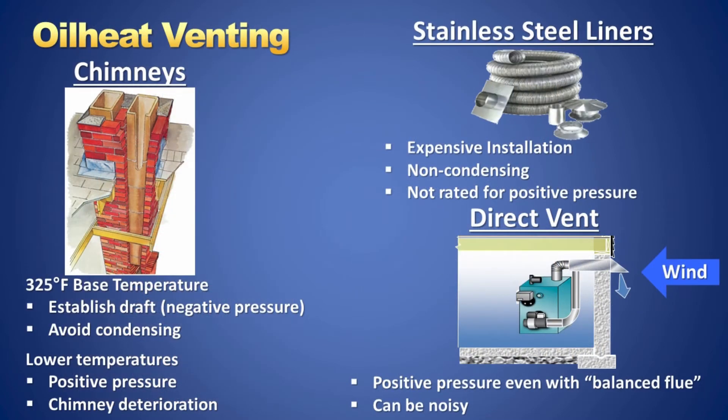When using a chimney, the flue gas temperature must be high enough to provide adequate draft and prevent condensation in the chimney. The accepted minimum flue gas temperature is 325 degrees, which gives enough heat to keep the chimney working properly. To raise the efficiency of oil-fired equipment, the stack temperature needs to be lowered. This is where an alternative to using a conventional chimney becomes a necessity.